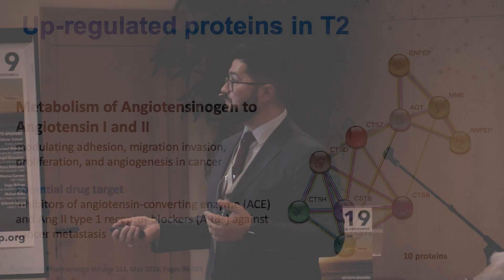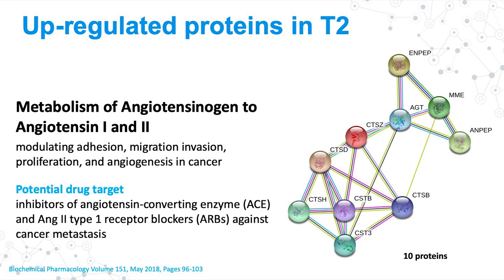We also identified a smaller group of 10 proteins correlated with metabolism of angiotensinogen to angiotensin 1 and 2. This may ring a bell about hypertension, but there are also studies that correlate these transformations with migration, invasion, proliferation, and angiogenesis in cancer. Inhibitors of angiotensin-converting enzymes and AT2 type 1 receptor blockers can potentially be used against development of distant metastases in bladder cancer.